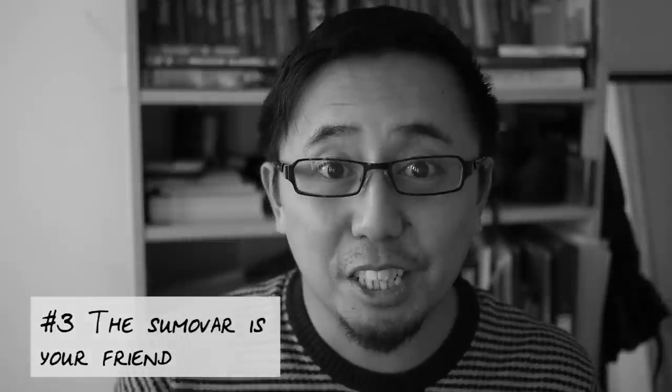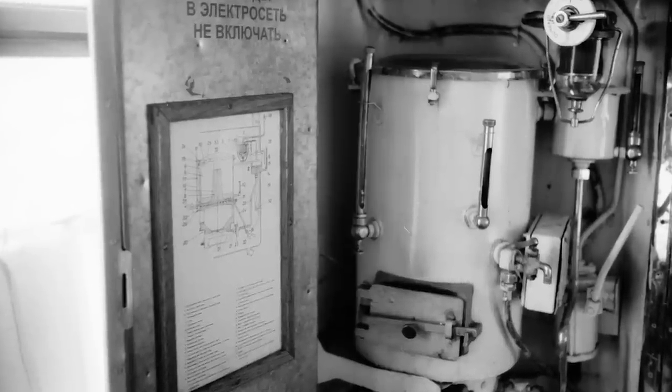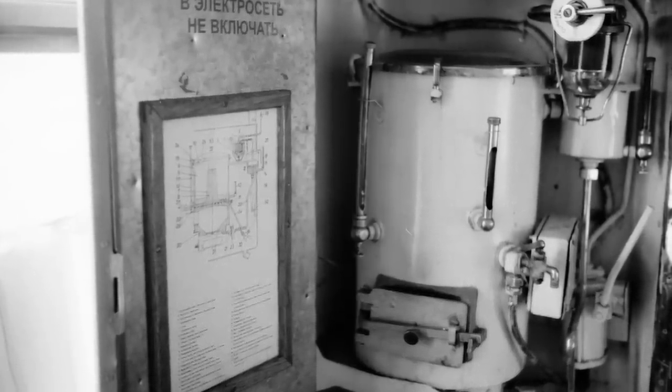Tip number three: the samovar is your best friend. At the end of every carriage is the hot water dispenser, or in Russian the samovar. You can use the hot water to make tea, coffee, or hot pot noodles.